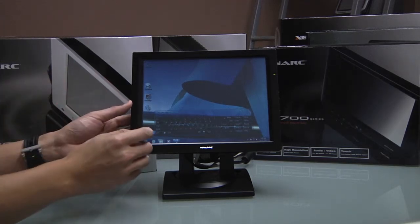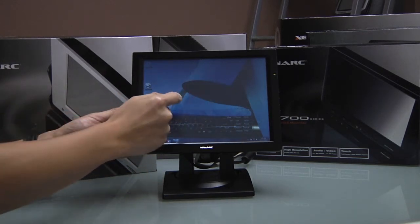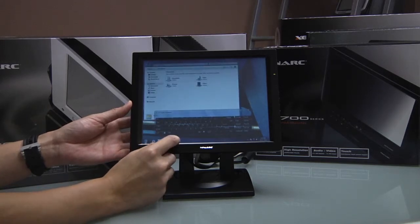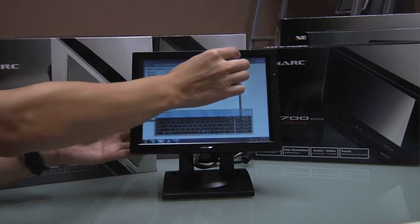The 1040TS display features a brightness rating of 230 nits and a contrast ratio of 500 to 1. The 1200TS offers a brightness rating of 450 nits and a contrast ratio of 700 to 1.